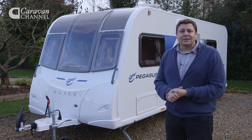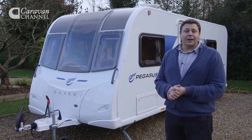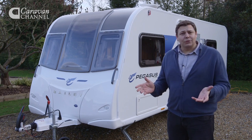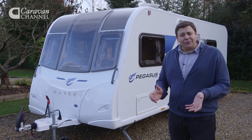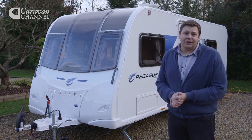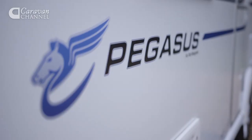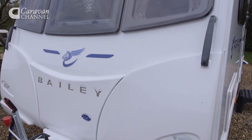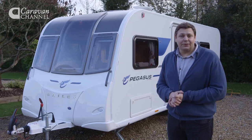We've already had a look at the Bailey Pegasus Palermo, which rightly took most of the headlines when the fourth generation Pegasus was launched earlier this summer. But what if you like the idea of the big twin axle Palermo with its five berth family friendly layout, but don't fancy the idea of towing a 1760 kilo caravan? Well, there's this — it's the Bailey Pegasus Ancona. It uses the same floor plan as the Palermo, but in a smaller single axle body, which means that it weighs in at less than 1500 kilos.